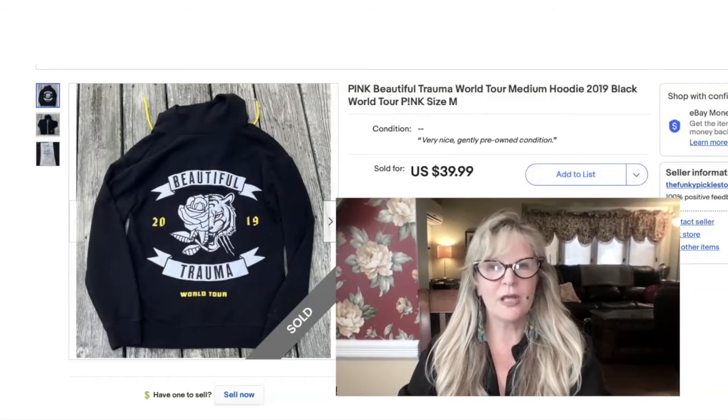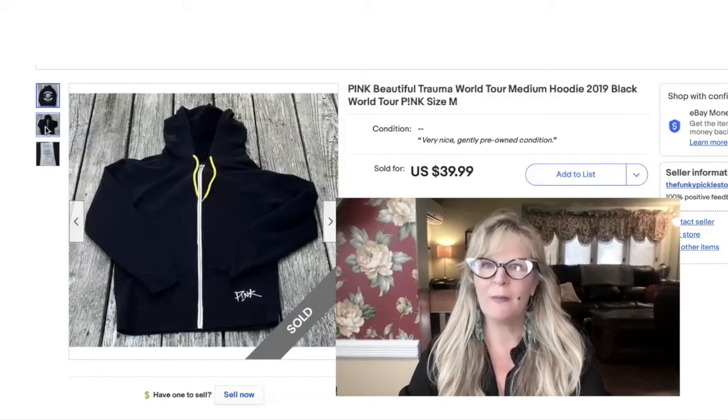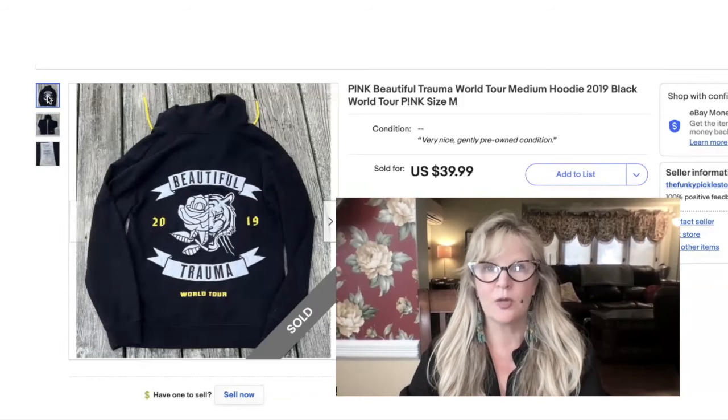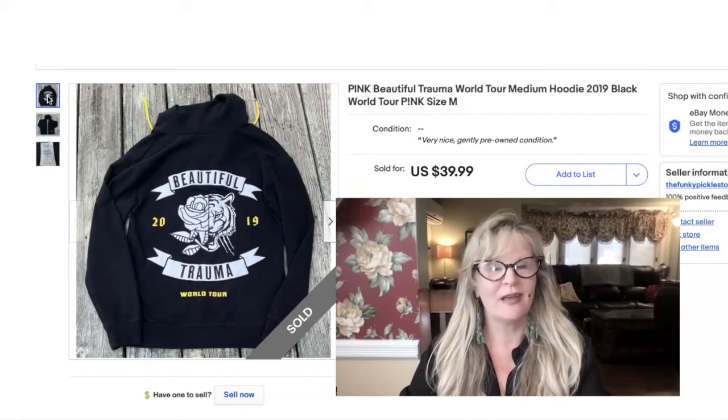I shy away from selling clothes and shoes on eBay because I don't enjoy it and I don't know the name brands. But if I see something like this — which is from a concert tour — I buy it. This one was pink, from the 2019 Beautiful Trauma world tour, a very cool hoodie. I paid $5 for this and sold it for $40. It was in nice condition — looked like it had been very gently handled. A friend of mine actually just went to see Pink and said it was the best concert she ever saw in her life. Nice profit on that too — really cute hoodie.